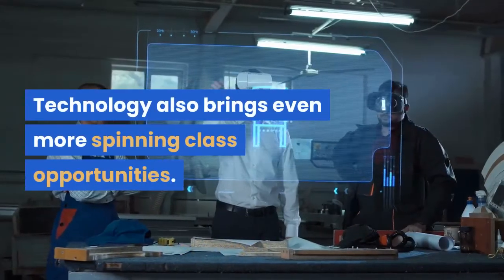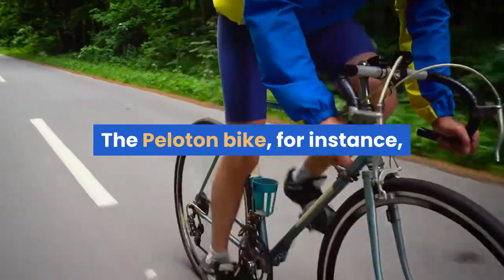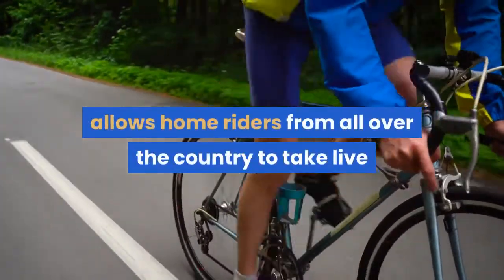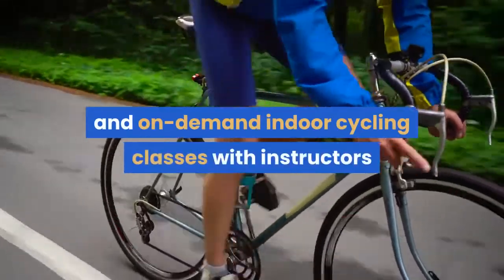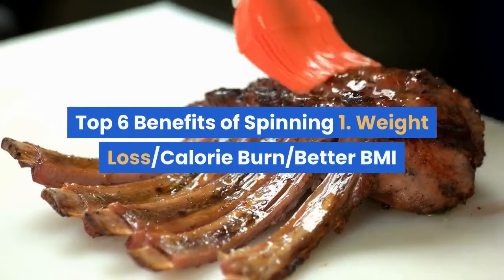Technology also brings even more spinning class opportunities. The Peloton bike, for instance, allows home riders from all over the country to take live and on-demand indoor cycling classes with instructors and riders in New York City.